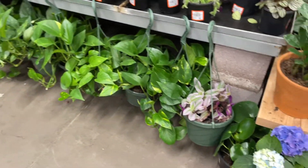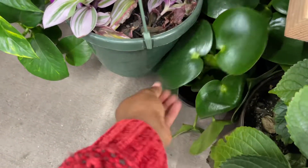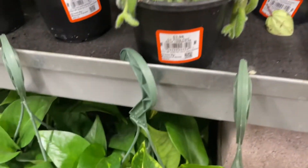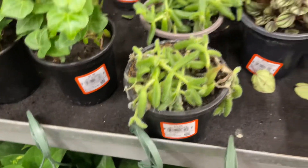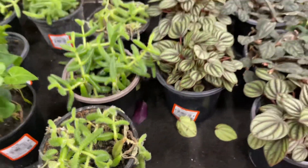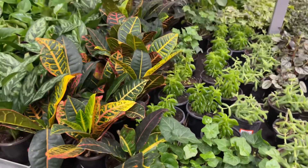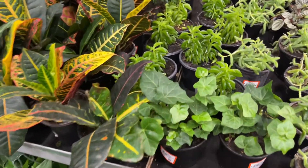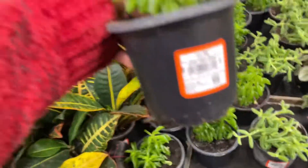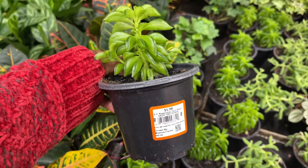I'm so happy I stopped here. There's a friendship plant down here, I think. Pickle plant — so cute. This one's cute too — peperomia taco plant. That is cute.